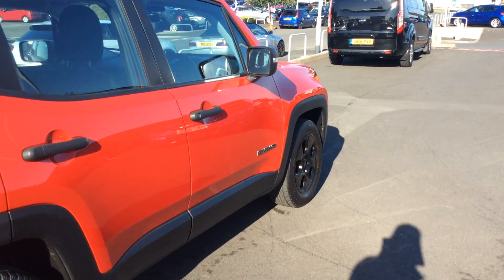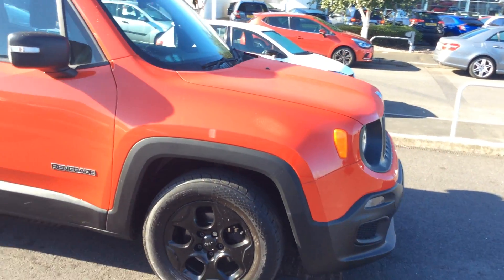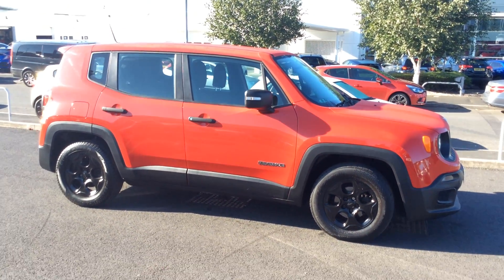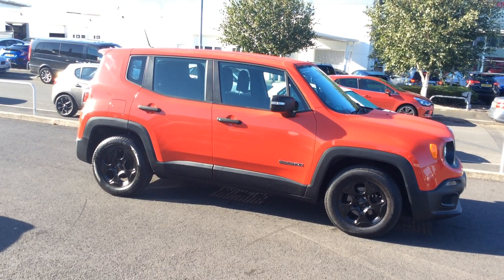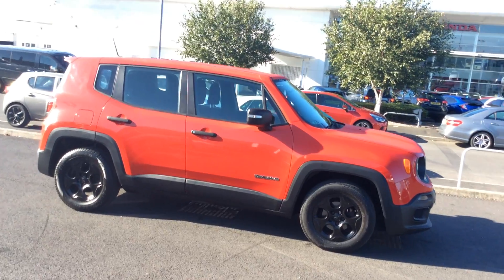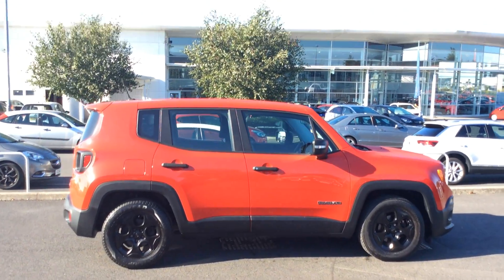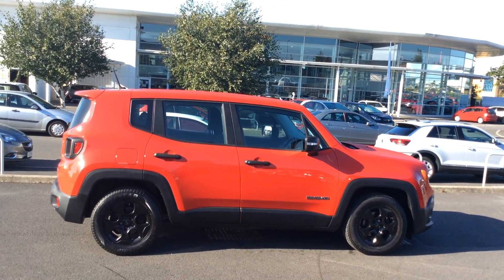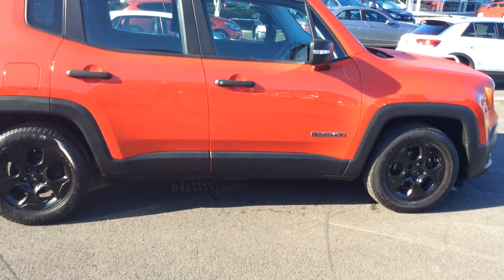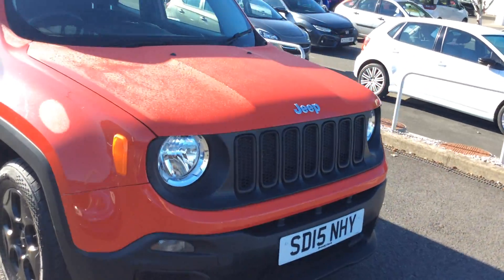We do like our videos - we try to be as transparent as we can with our cars. We've been doing videos for many years and a lot of dealers have started to copy us now. We think it's the only way to present a car really - you get more of a feel rather than a flat picture. You get a feel of the car and also a feel of the surroundings where the car's being sold, so you can see we're not just a little garage under the arches.